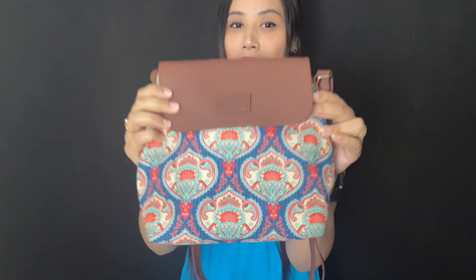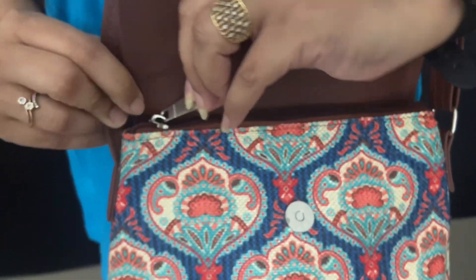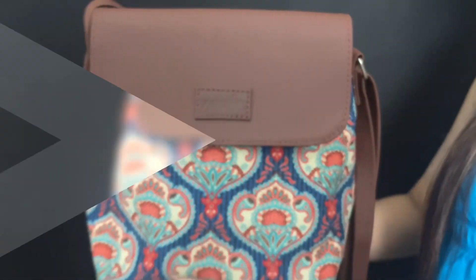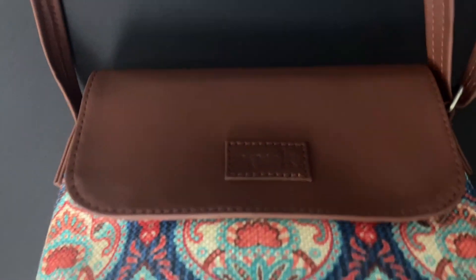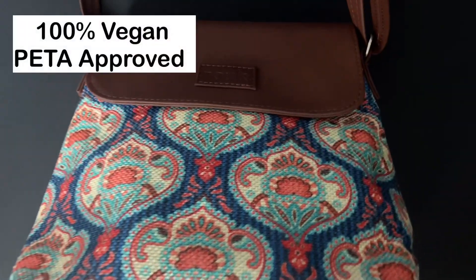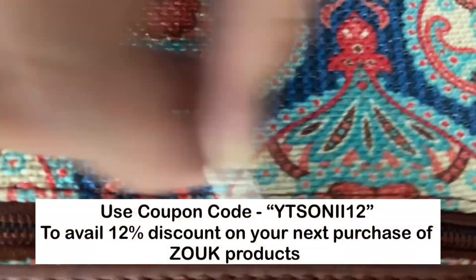I have always believed that bags are a functional gift if chosen right, or just accessories you carry around without much use if chosen wrong. The right kind of bag should be stylish, spacious, strong, and sturdy. You haven't really tried a Zoop bag — a hundred percent vegan, PETA approved, proudly Indian brand that's handcrafted to impress with space, style, and strength. Use my coupon code YT SONY 12 to avail a 20% discount on your next purchase of Zoop products.